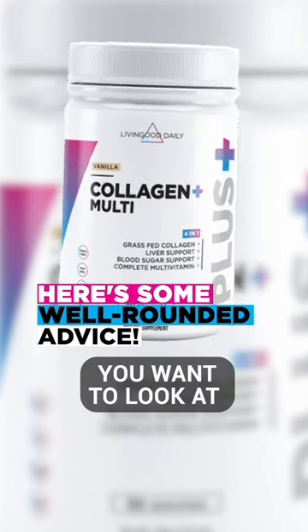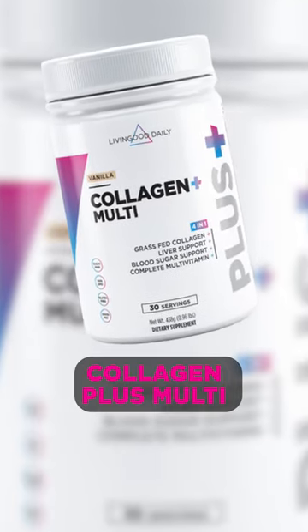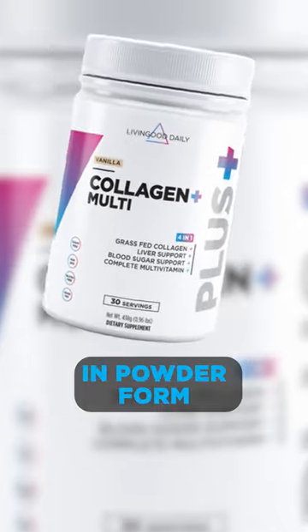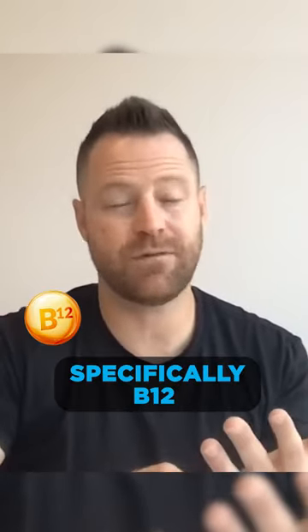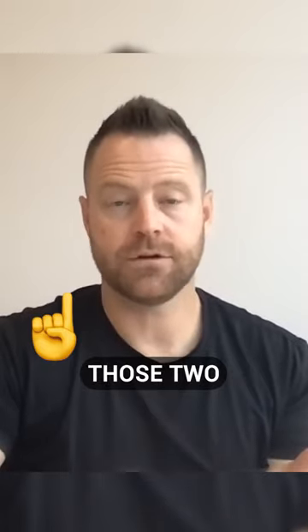Some of the main ones you want to look at are methylated B vitamins. You want enough B vitamins, which both my collagen plus multi and my regular multi have. Collagen plus multi is protein powder plus a multivitamin in powder form. Methylated B vitamins, specifically B12, methylcobalamin, and methylfolate — those two.